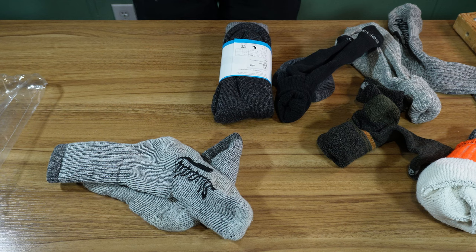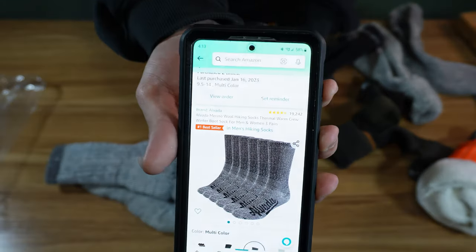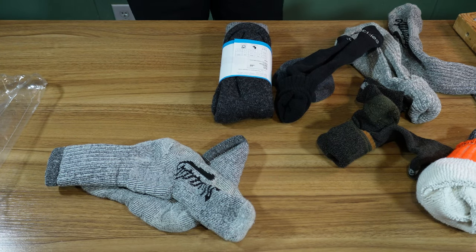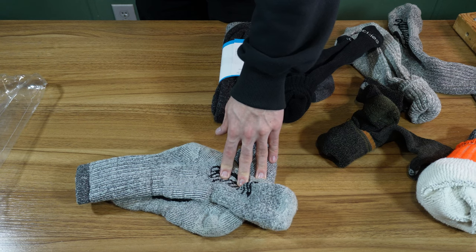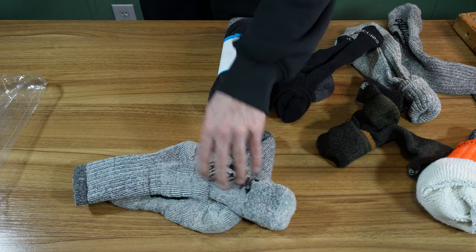They're Alvada merino wool hiking socks on Amazon. They are on a pretty good sale still — $20 for a three-pack. I bought them at $12 the other day for a three-pack, which is ridiculous. They are 80% merino wool, 15% polyester, 4% nylon, 1% spandex. It says machine wash cold, air dry, tumble dry low, do not bleach. They are made in China, though.